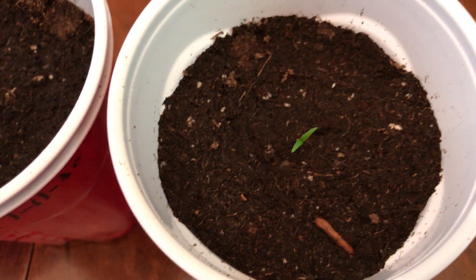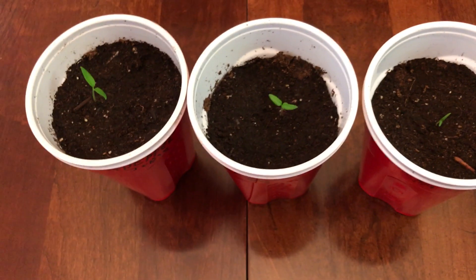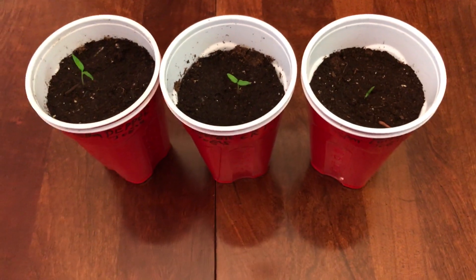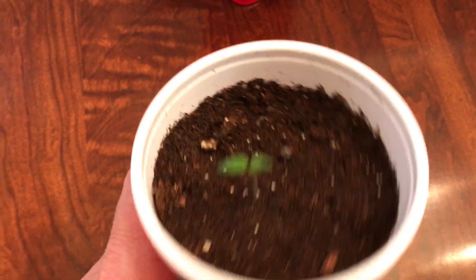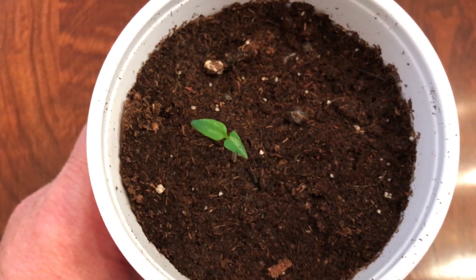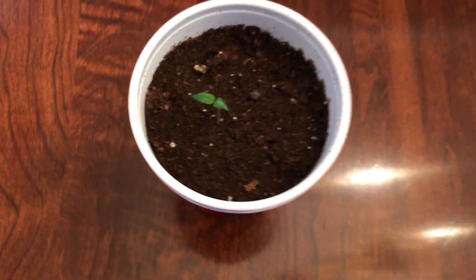That one from Pepper Joe's I just planted yesterday — kind of tiny but looks like a healthy seedling, I think it'll make it. So three seedlings from Pepper Joe's. Number three is Pepperhead, pepperhead.com — 12 seeds planted, one seedling.